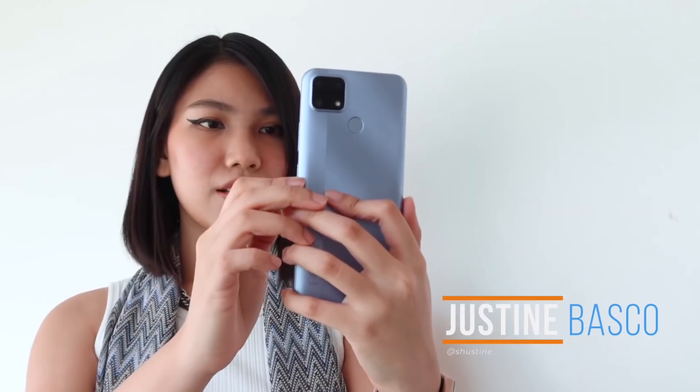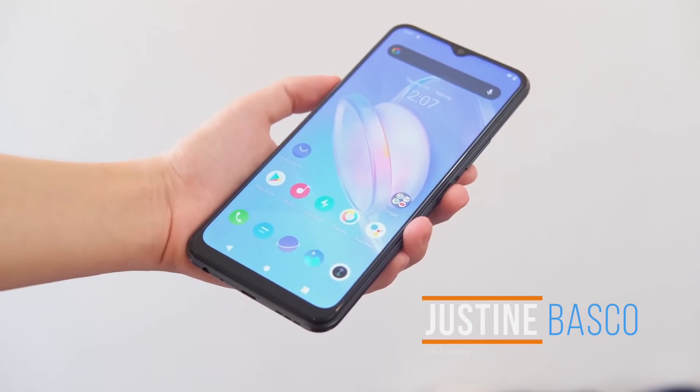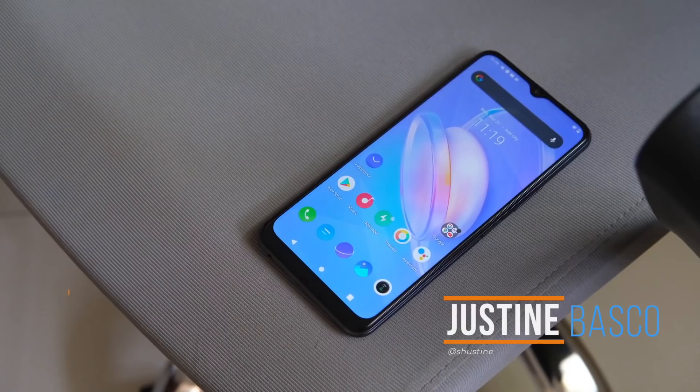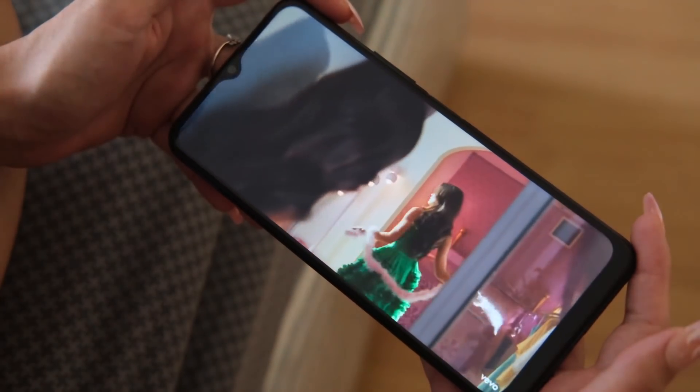What's up guys, Justin here of Yugatech, and it's around the middle of 2021 and we've already seen a lot of phones get released so far this year. But which ones are the best? Well, we're back to bring you our top smartphones list to help you guys out.